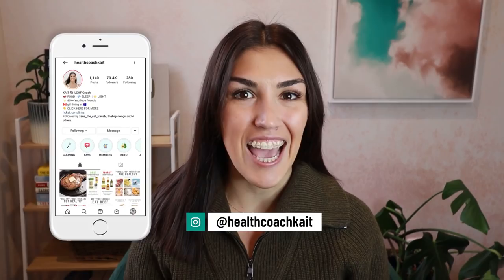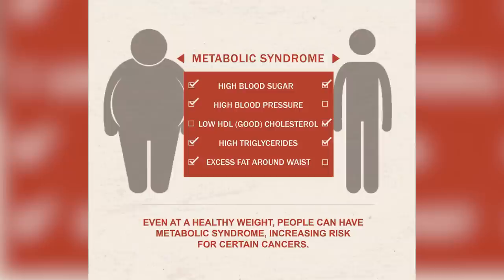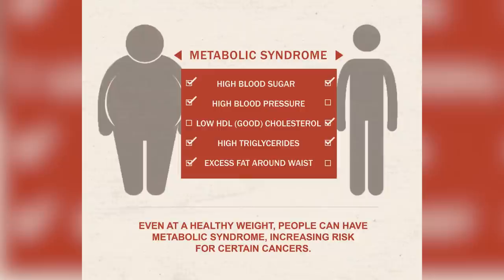Before we get into anything today, I just want to say that insulin resistance and metabolic syndrome are the exact same thing. Metabolic syndrome used to actually be called insulin resistance syndrome. Metabolic syndrome is characterized by five main components: a large waist circumference, high triglycerides, low HDL cholesterol, high blood pressure, and high fasting blood sugar. If you have three or more of these symptoms, you'll be diagnosed with metabolic syndrome, also known as insulin resistance.